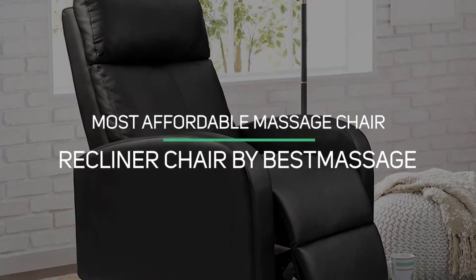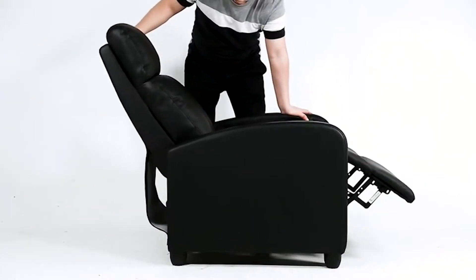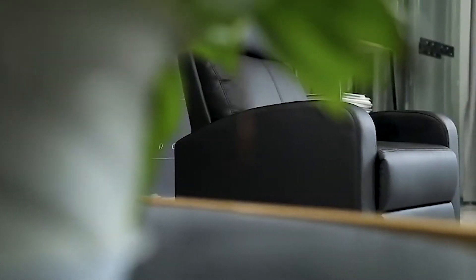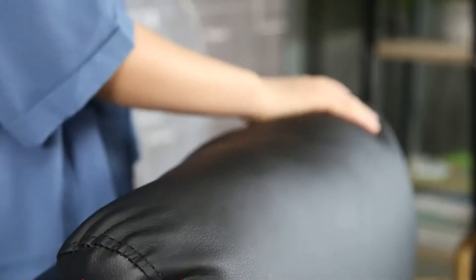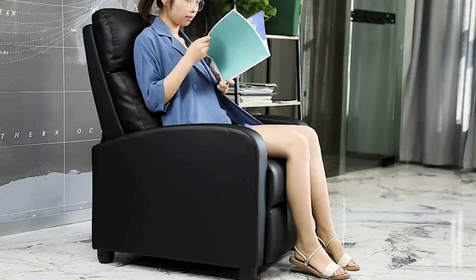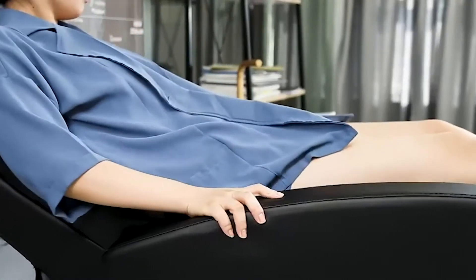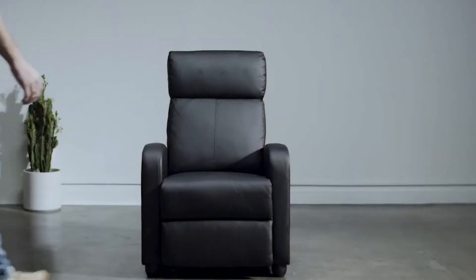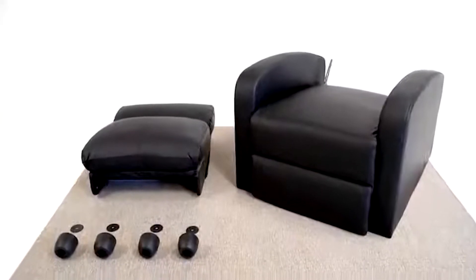Number 5: Most Affordable Massage Chair — Recliner Chair by Best Massage. This massage chair does not have as many bells and whistles as most other chairs on our list, so the massage feature is basic but good for the price. You will enjoy 8 different functions that will give you a wonderful massage. The chair reclines back, making it a lovely place to listen to music, watch TV, or simply enjoy a nap. This takes just minutes to put together, so even if you don't think of yourself as a handy person, you will be able to have this chair up and running in your home in no time.